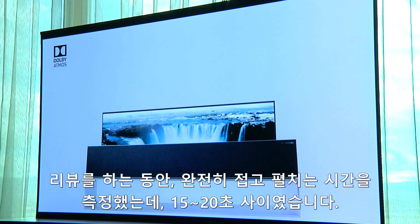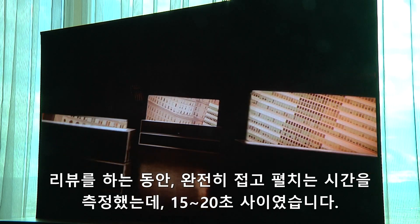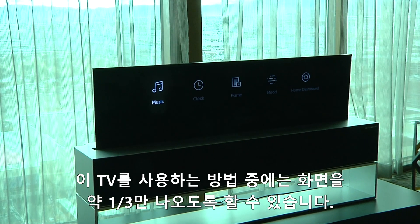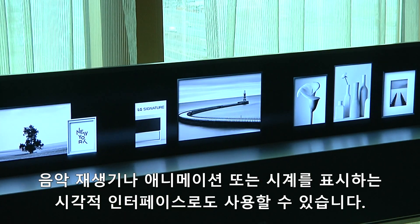In several demonstrations, I timed it — it took between 15 and 20 seconds to fully open and to fully close. There is another option: the screen can be brought down to about a third of the way and used as a visual interface to a music player, or perhaps to display an animation or a clock.